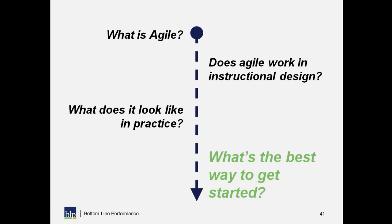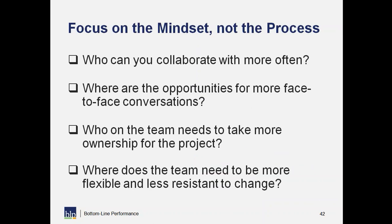That's a short summary of what it looks like in practice. Before I wrap up, I want to share a handful of things you can do to get started. Focus on the mindset, not the process. Look for opportunities to collaborate, for face-to-face conversation, to give team members more ownership. Where can we be more flexible and less resistant to change? Those things will ultimately create the impact in your organization and have a lot more to do with how you view your role and your relationship with your stakeholders.